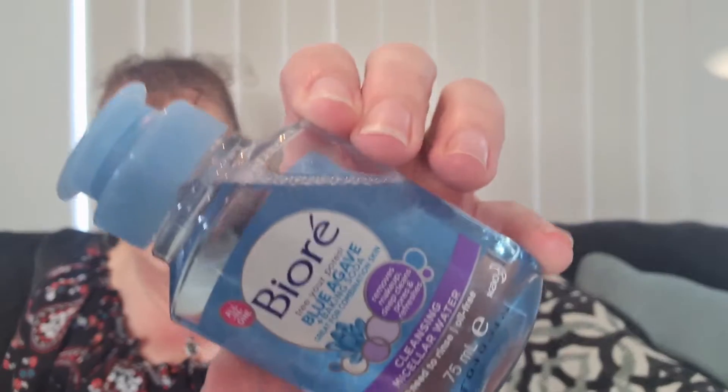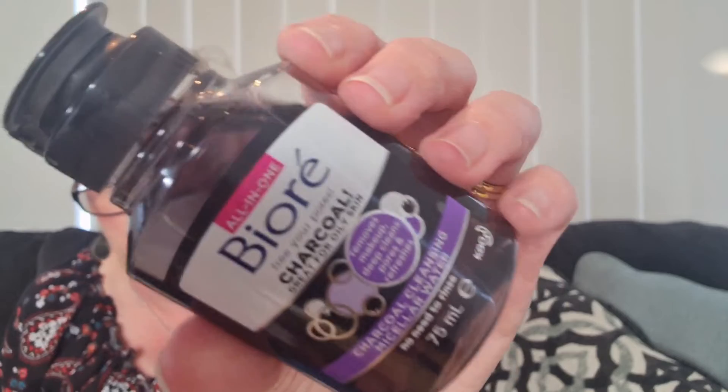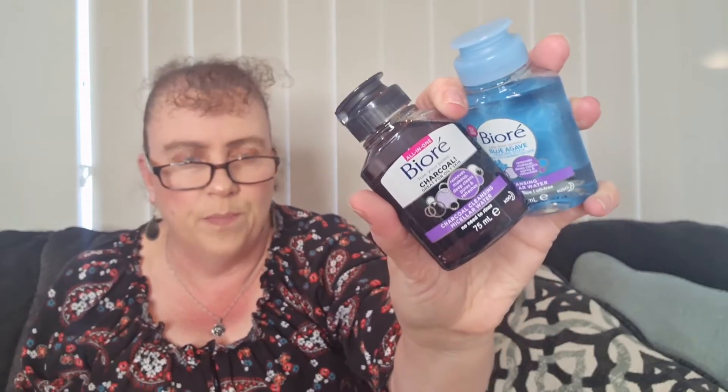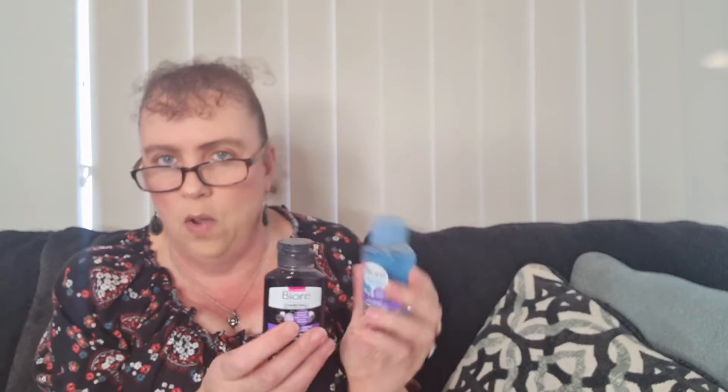The next one is something I will use — a Bioré micellar water duo. We get two: one is blue agave and baking soda cleansing micellar water, 75ml, no need to rinse, oil-free. The other is a Bioré charcoal cleansing water that removes makeup and deep cleanses pores. The description says they're perfect size for on the go or travelling. These are great — I'm actually heading away soon for a long weekend so I'll take one of these.